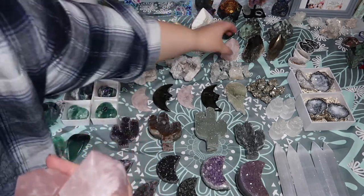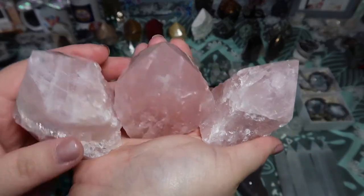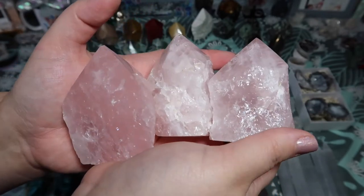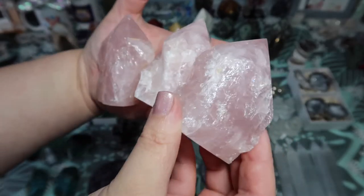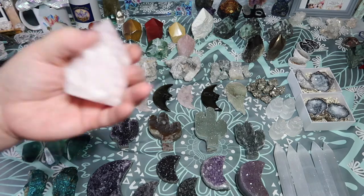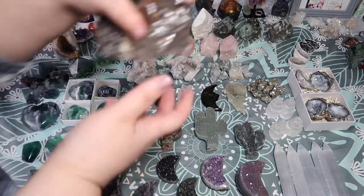The next thing I have are these beautiful rose quartz. I did have some a while back and got more in — they are absolutely stunning. Pink does wash out on camera, but a lot of these are not washing out at all — you can see how saturated that pink color is, and I promise it's even more pink in person. They are palm-sized and will be on the affordable side.